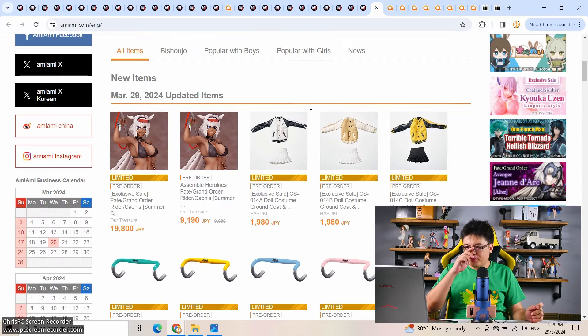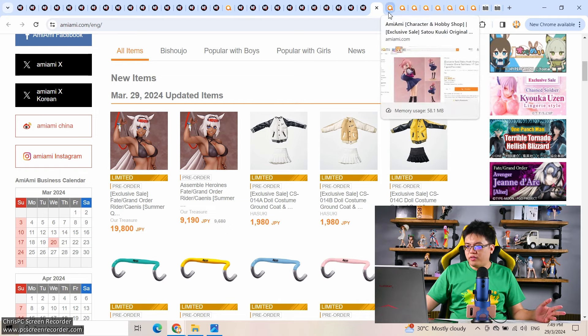That's all for figures on pre-order on HLJ at the time of recording. Now we move on to AmiAmi. As you can see, there are two versions of that Caenis figure — 9,000 yen and 19,800 yen — both too expensive in my opinion. Now let's go through the first three figures, which are AmiAmi exclusives.